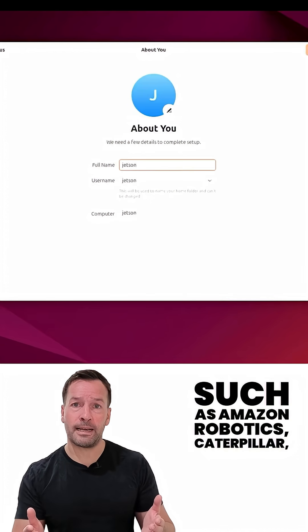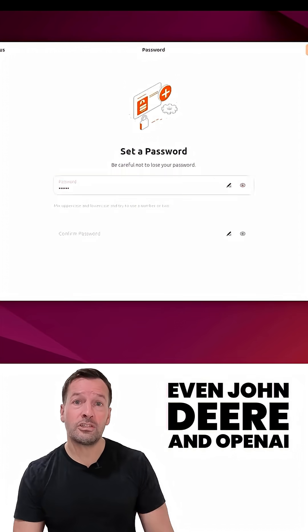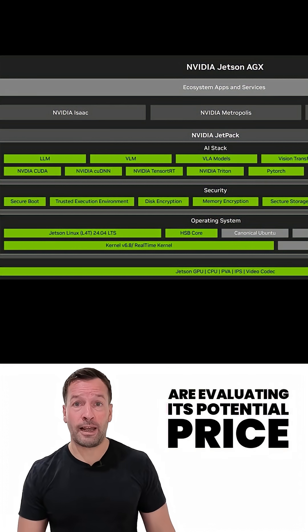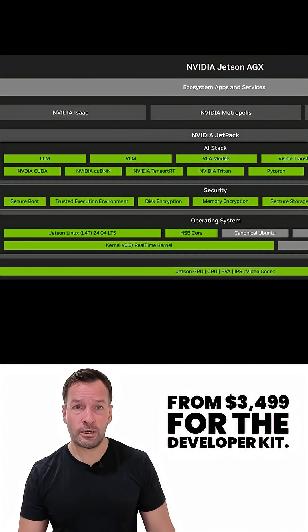Companies such as Amazon Robotics, Caterpillar, Figure, Meta and Medtronic are also on board. Even John Deere and OpenAI are evaluating its potential.